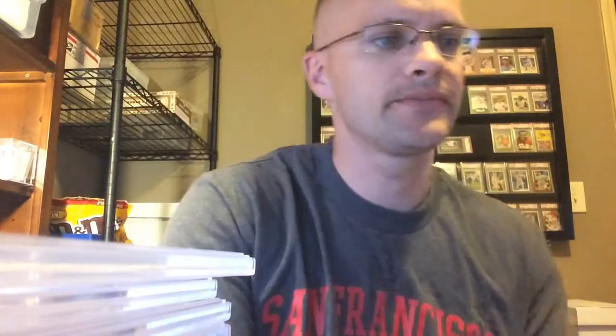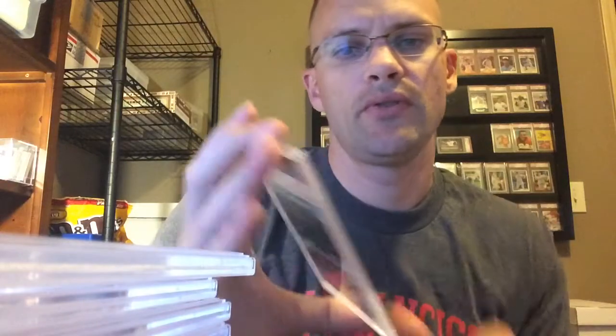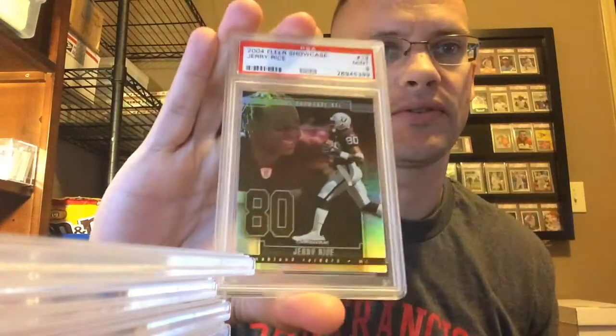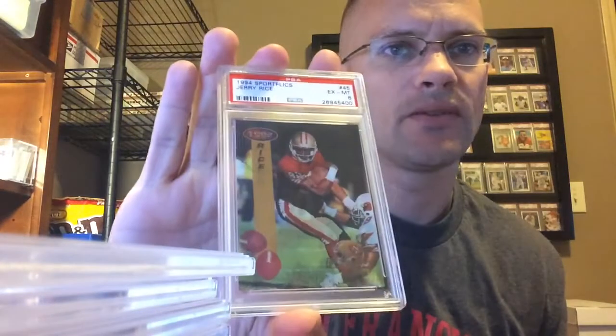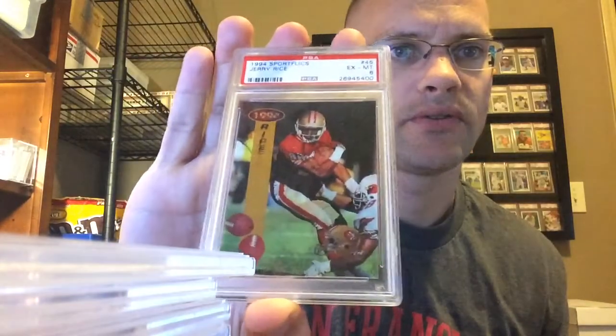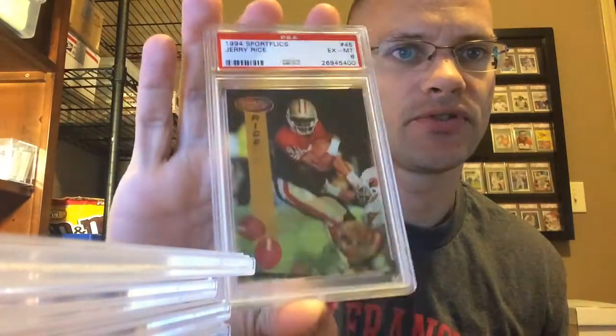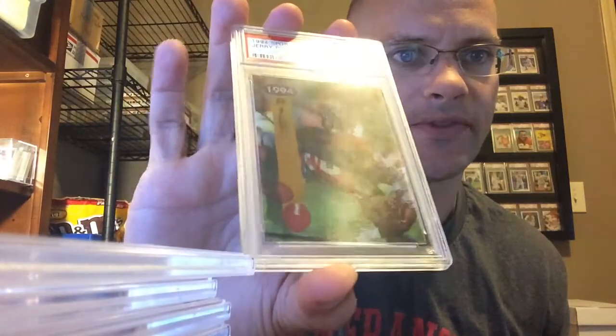99 Bowman's Best Refractor. 2000 Playoff Prestige — Mint 9. '04 Fleer Showcase — Mint 9. This one pulled an ugly grade. '94 Sport Flicks — there's a couple of different versions in this year, and this one, I don't know if it'll show up on screen, but there's a scratch on the front that I saw.